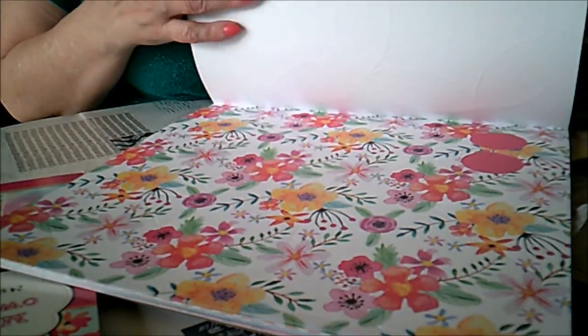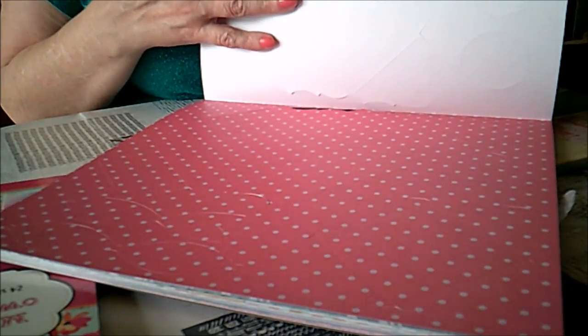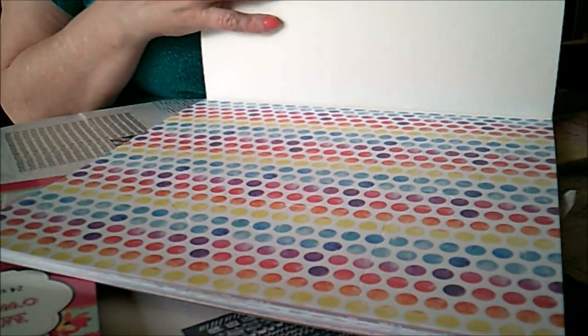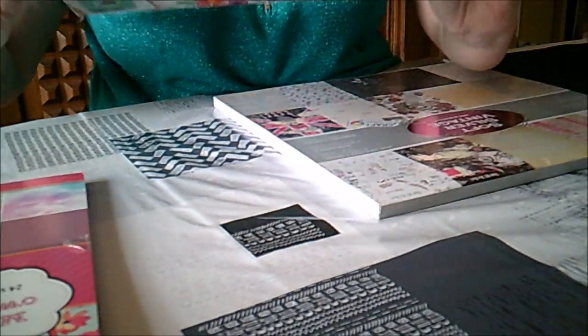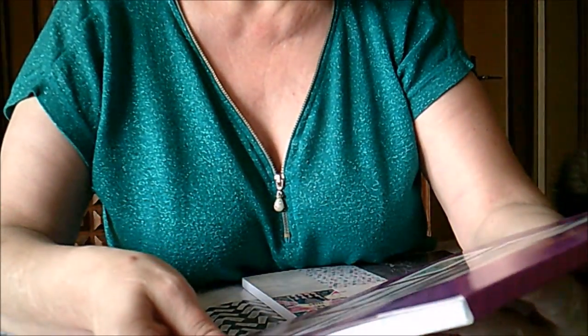Par contre, les papiers, moi, je ne les trouve pas terribles. À part celui-là, peut-être, parce qu'il est brillant. Ils auraient pu faire un effort sur les motifs de papier. Voilà les deux que j'ai pris, et voilà ce qu'on peut faire avec — le genre d'enveloppe que l'on peut faire.